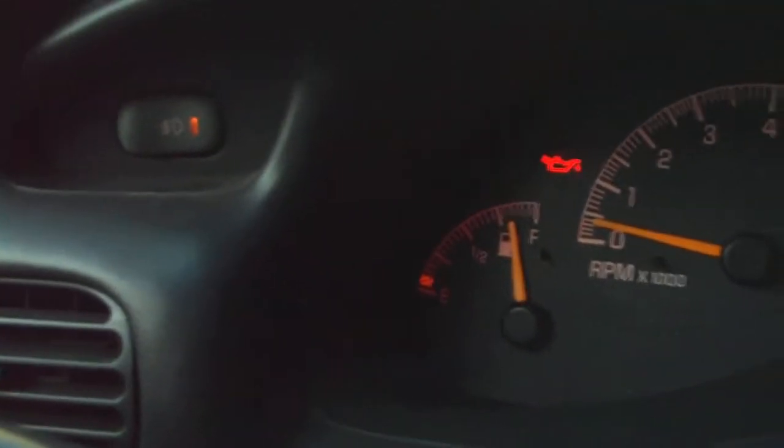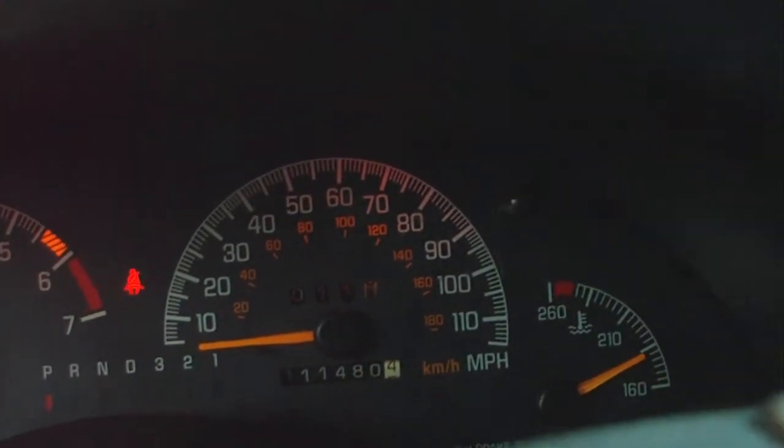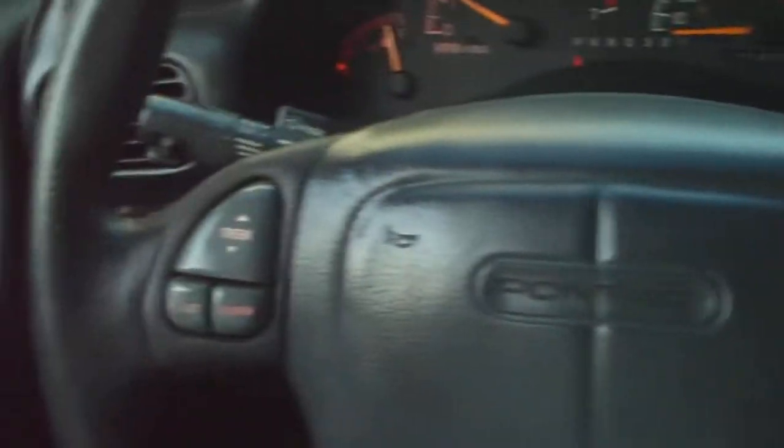I'm starting the car up. That's like almost a full tank of gas. No engine lights on the car. Of course, I don't have my seatbelt buckled, you know, car's off. Steering wheel controls volume and everything like that. Cruise control, everything works.